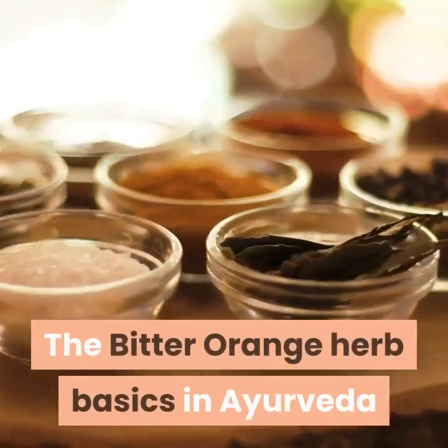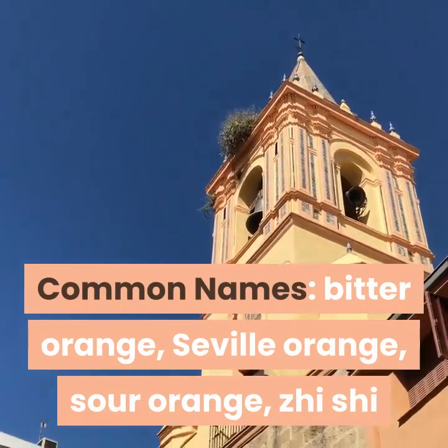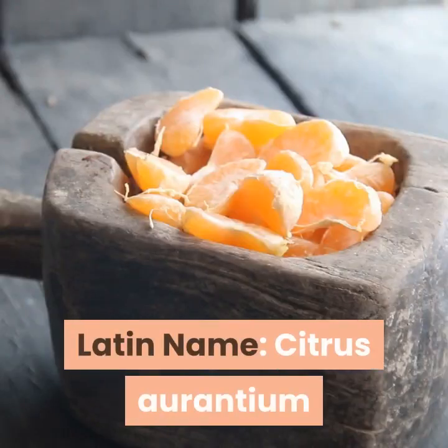The Bitter Orange Herb Basics in Ayurveda. Common names include Bitter Orange, Seville Orange, Sour Orange, and Ji-Chi. The Latin name is Citrus Aurantium.